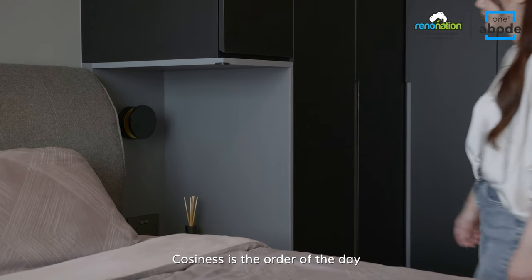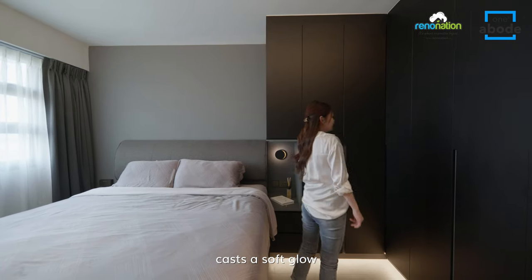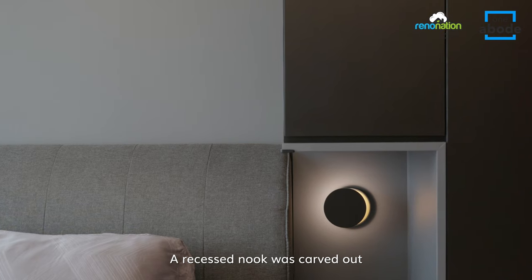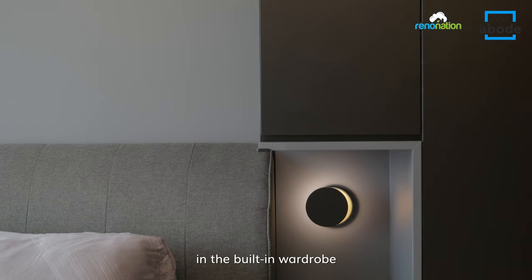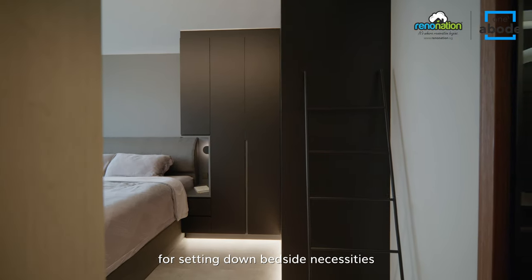Coziness is the order of the day in the master bedroom. Warm concealed lighting casts a soft glow throughout this private retreat. A recessed nook was carved out in the ceiling wardrobe, offering a convenient place for setting down bedside necessities.